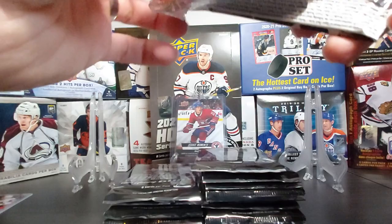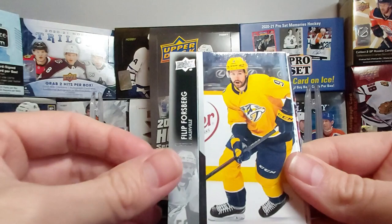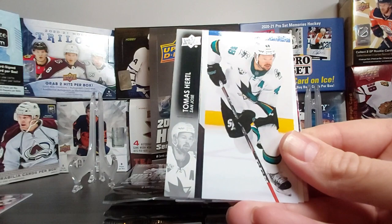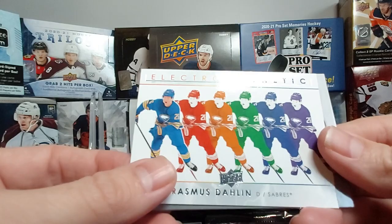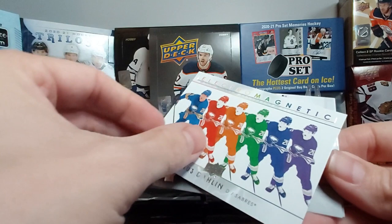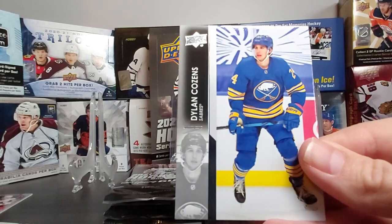The Canvas looks like one of the previous years — can't remember which exactly. Elias Pettersson with the alternative shirt, Filip Forsberg, Keith Yandle, Thomas Hertl — may be traded closer to the deadline. Oh, look at this — Rasmus Dahlin, Electromagnetic insert! Really sharp card, really colorful. I wasn't aware of this insert so that's really nice. Rasmus Dahlin, Jack Roslovic, Duncan Keith, and Dylan Cozens.